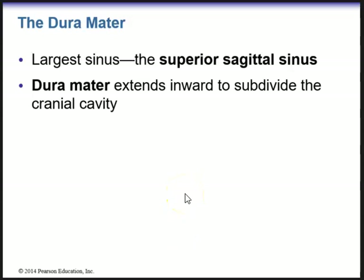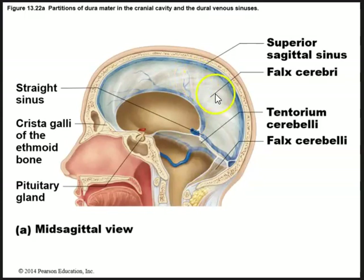Within the dura mater we have the largest sinus — the superior sagittal sinus — which drains blood away from the brain. The dura mater will extend inward to subdivide the cranial cavity by creating a structure known as the falx cerebrae, which separates the right and left hemisphere.